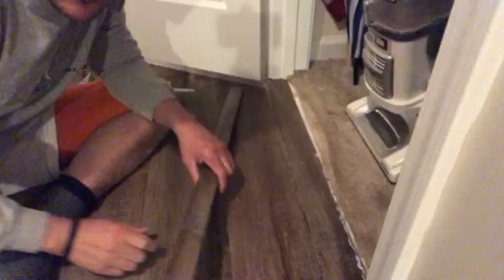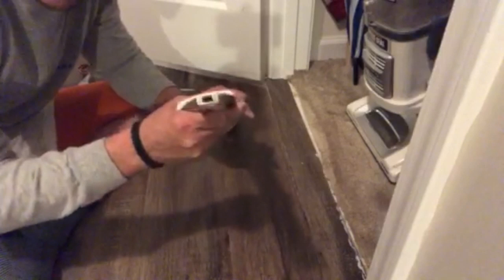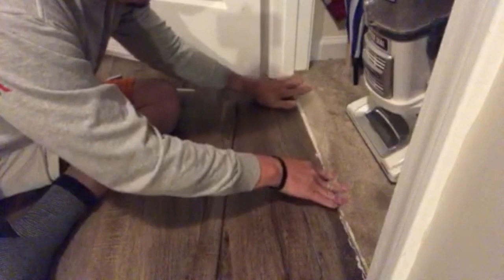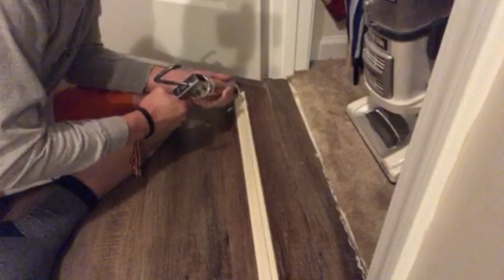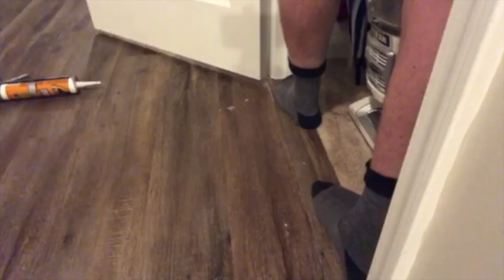I'm ready to put this transition down so I'll show you how we do it. You can see it has a little rise on one side. One of the tips we learned: cut back the carpet padding a little further so the transition sits down lower, because the first couple of times the padding was sitting up too high and it wouldn't sit flat. We run the Gorilla Glue construction adhesive along it and then leave weights on overnight.